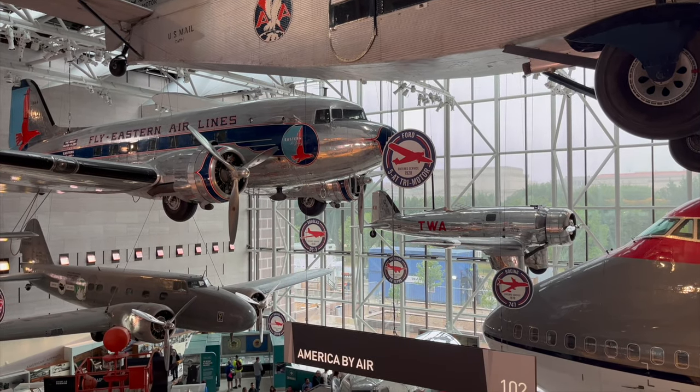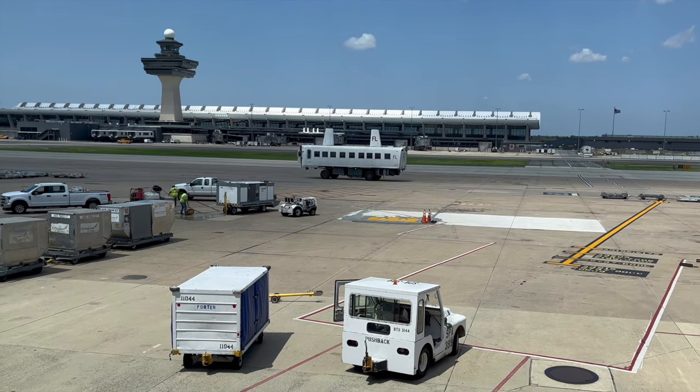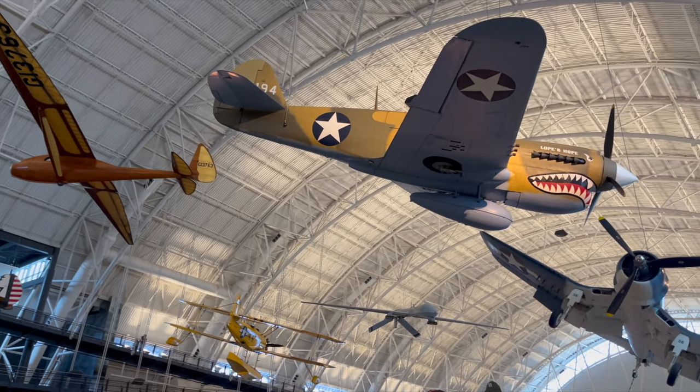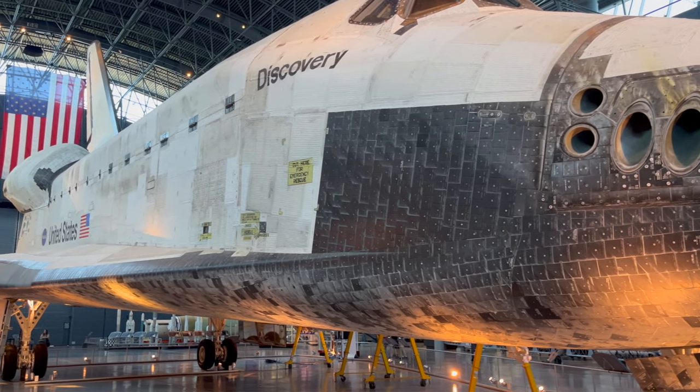Washington, D.C. is an aviation lover's dream. With one of the most unique international airports, and not one, but two incredible air and space museums, our nation's capital will impress any avgeek.